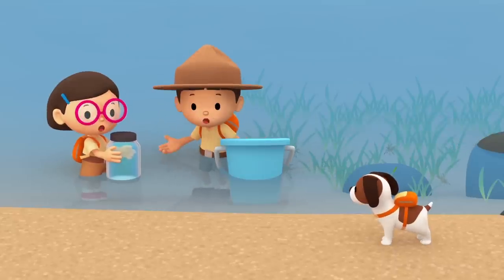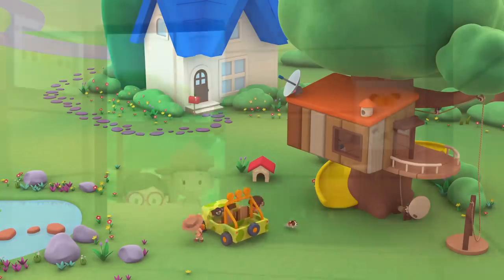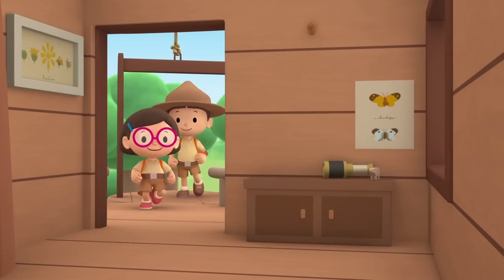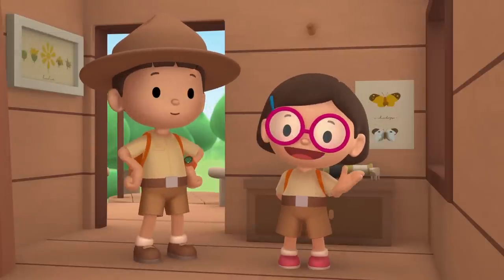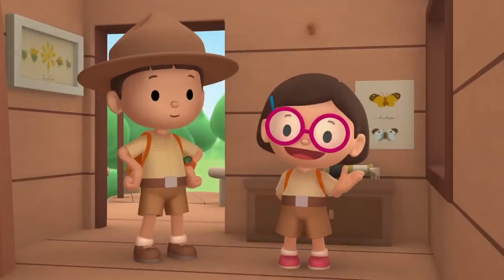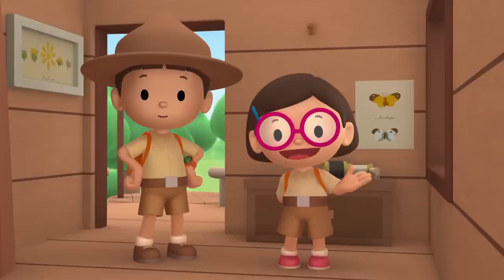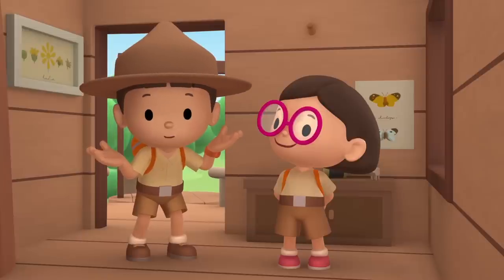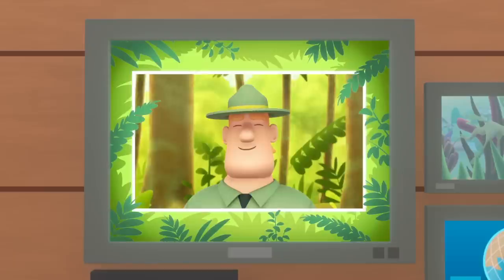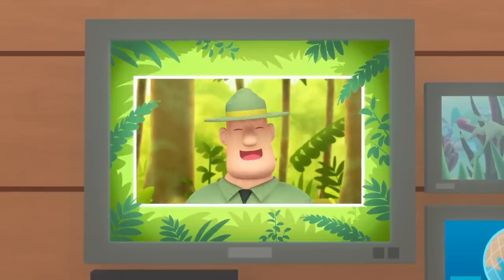Great job, everybody! We found a Leafy Sea Dragon in my marine aquarium. We learned that Leafy Sea Dragons are very rare animals that look like seaweed. They hide in seaweed so that other animals can't spot them. And we took the Leafy Sea Dragon home to Australia because Leafy Sea Dragons are protected there. Good job, children. You did it. You are amazing wildlife rangers.